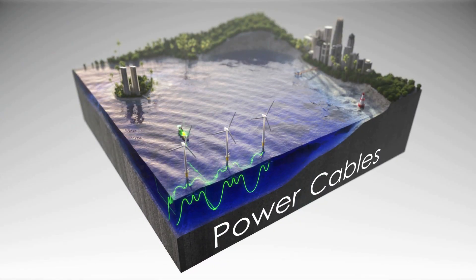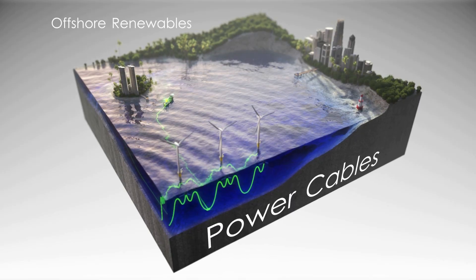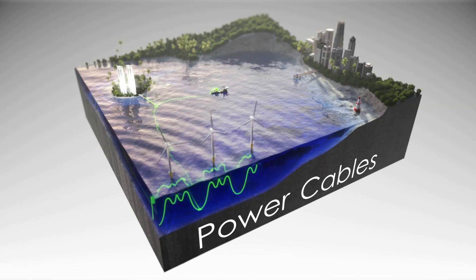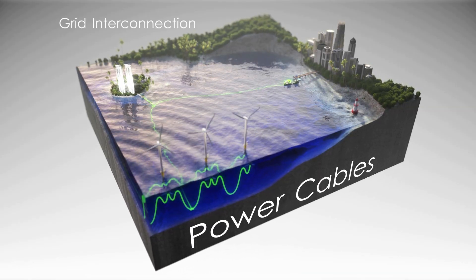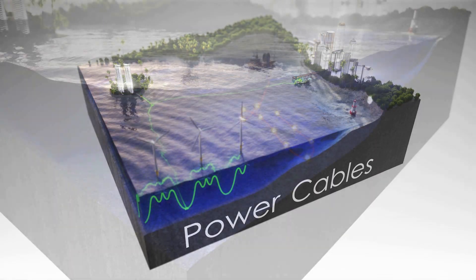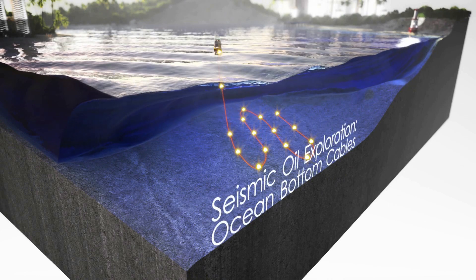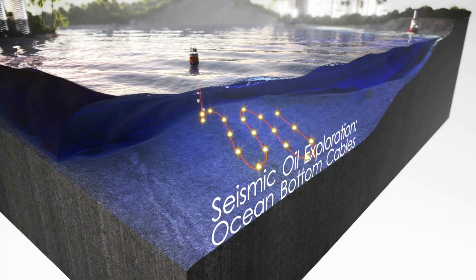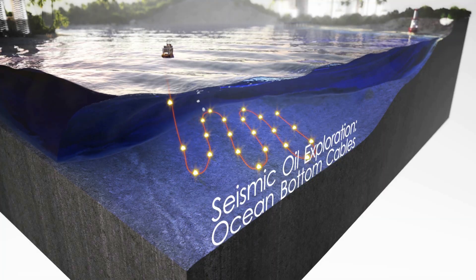The subsea power cable industry is currently experiencing rapid growth, spurred on by two main factors: the emergence of offshore renewable energy, especially offshore wind, and the increasing demand for grid interconnection between networks with excess electrical supply to others with excess demand. With energy prices rising, seismic oil exploration is being pushed into deeper offshore fields, requiring ocean bottom cables to be laid and retrieved very accurately in even deeper waters.